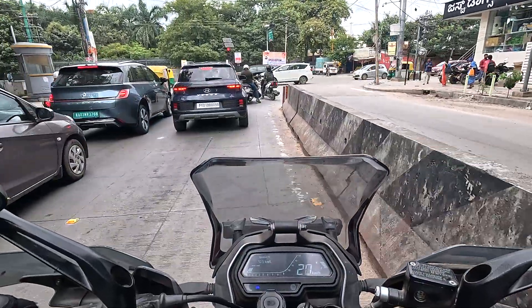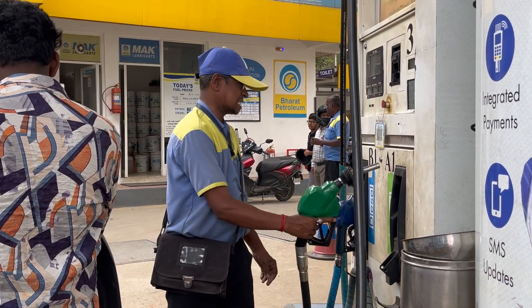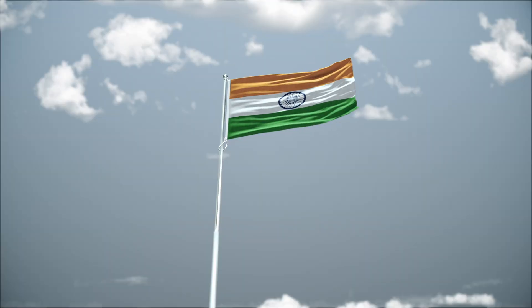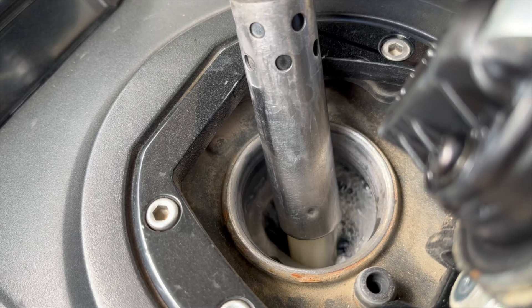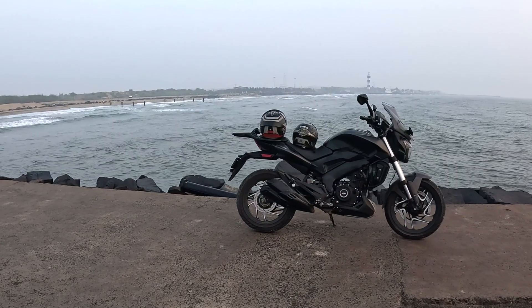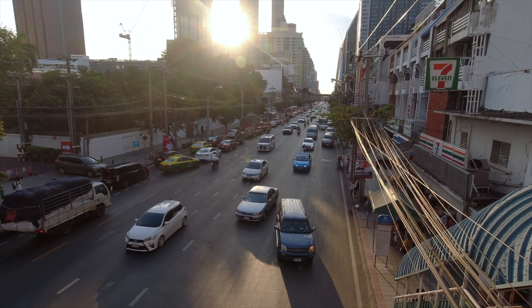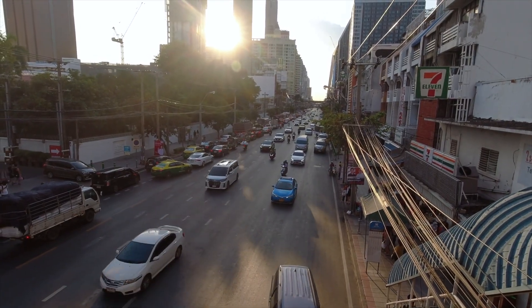Hi everyone, I'm Arun and welcome back to Acaonix. Today we'll go deep into what E-20 really is, why the government is doing this, how it affects fuel efficiency, possible engine wear and tear, and what you should do to protect your vehicle. By the end of this video, you will know exactly whether you should be worried or just ride on.